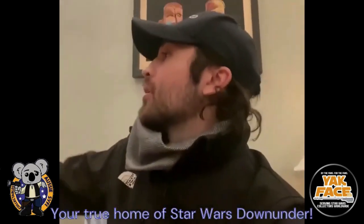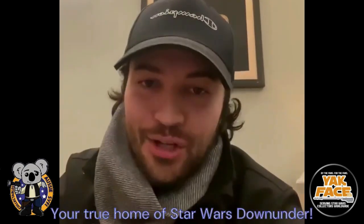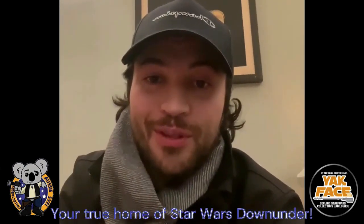Hey guys, this is Taylor Gray — Ezra Bridger from Star Wars Rebels. Spectre 6 transmitting from the Ghost, myself and the entire Ghost crew. I hope you guys are doing so well. I'm recommending everybody to go check out the Aussie Sci-Fi Collectibles — it is the true home of Star Wars Down Under, your first stop in the galaxy for all things Star Wars. Can't wait to see what new items you guys have. I hope you're staying warm and have an amazing December and the best 2023. Wishing you guys all the best from myself and the entire Ghost crew — and may the force be with you, always.